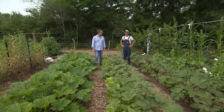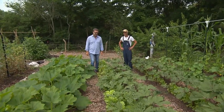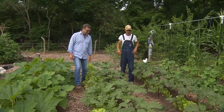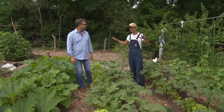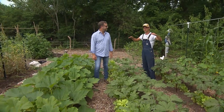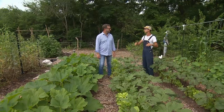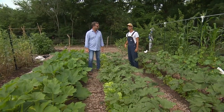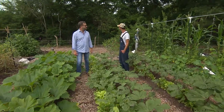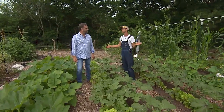We are a no-till, small, intensive agriculture farm. This farm was all made with a tarp to kill off the grass, then cardboard, then lots of compost, lots of wood chips. We got all the wood chips for free or low cost, and we're sitting on about 12,000 square feet.